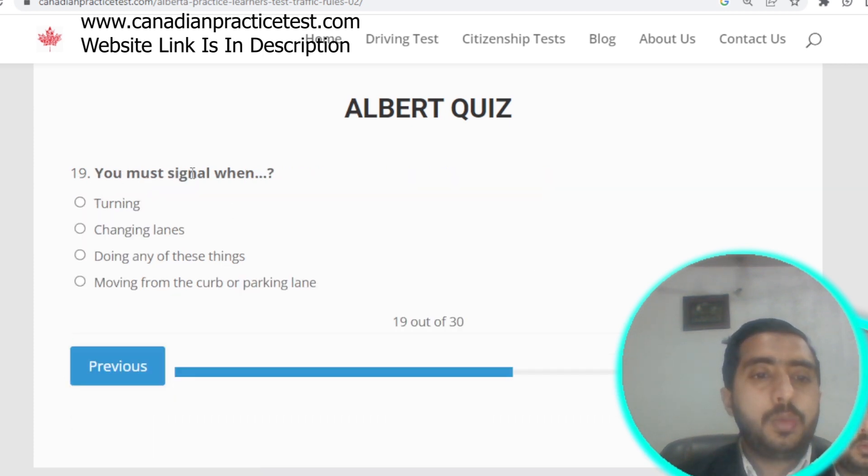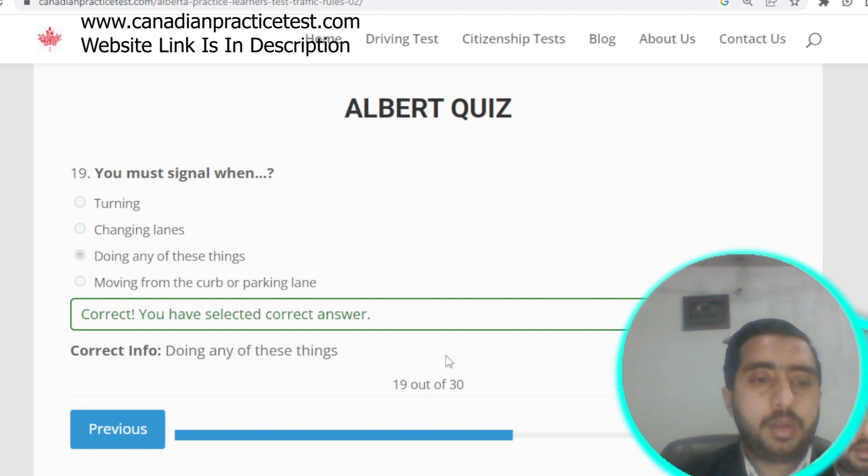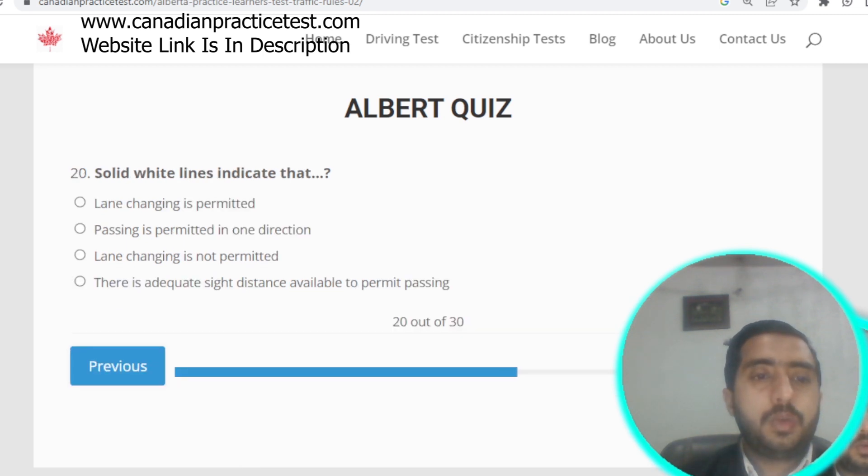Question number nineteen: you must signal when doing any of these — turning, changing lanes, or moving from the curb or parking lane. Option C is correct.